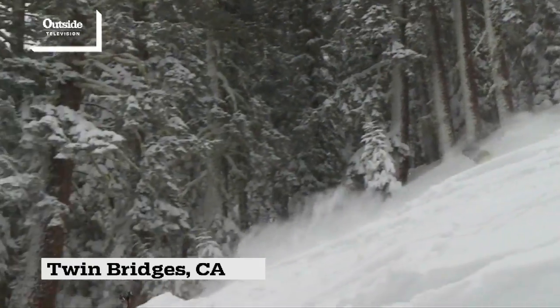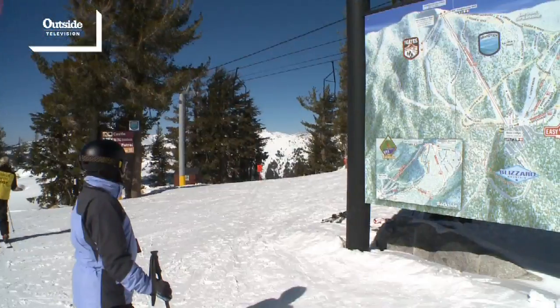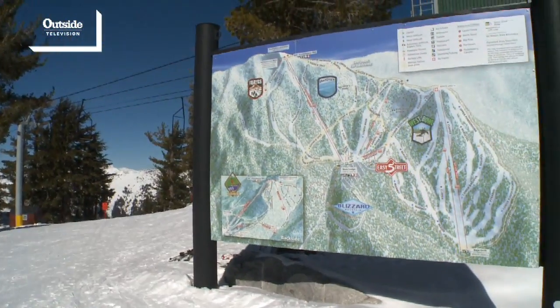Sierra Tahoe Resort is located on the south shore of Lake Tahoe and is known for incredible tree skiing, amazing terrain parks, and South Shore's only super pipe. The run that we're going to be exploring today is Preacher's Passion, and it is definitely a favorite run of locals here at Sierra Tahoe Resort.